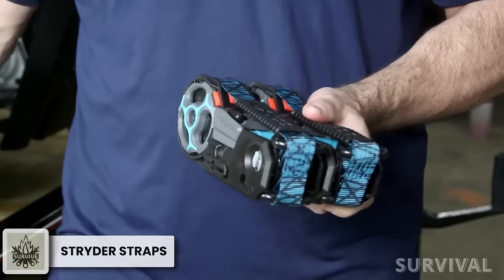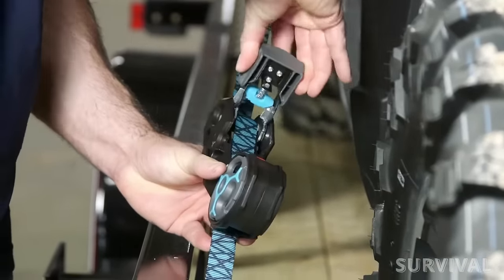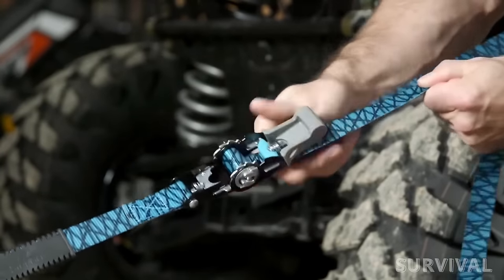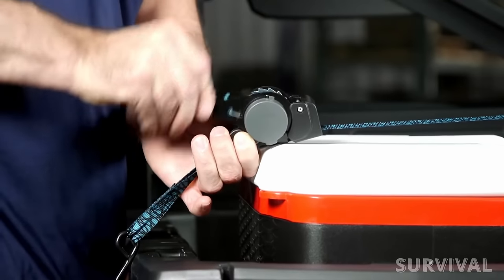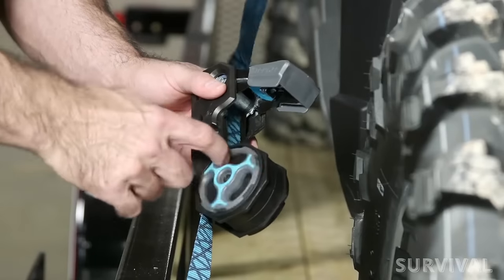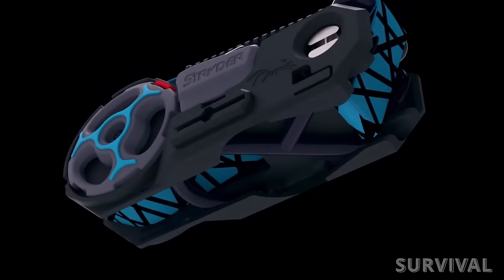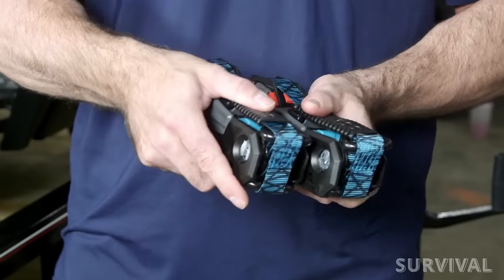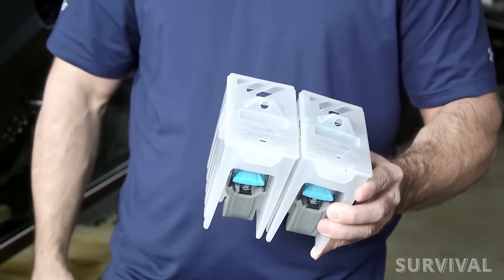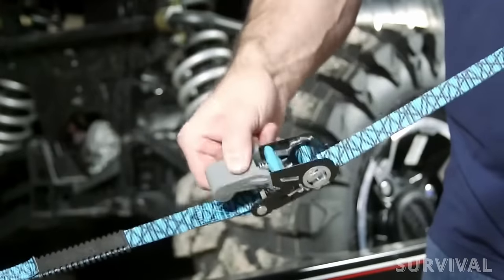Strider ratchet straps are what ratchet straps should have always been. The big difference is that the excess strap is kept stored inside a reel, which really helps keep storage neat when you have things strapped down. With an impressive 500-pound working load limit and 1,500-pound brake strength per single strap, securing your cargo has never been easier. The lockable retraction system prevents accidental unwinding and keeps loose ends tight. There are three levels: the Strider RX focuses on retractability with windable onboard strap storage; the Strider UX provides the best features, combining the retractable system with interlocking clips and snap-in hooks; and the Strider SX comes in a translucent plastic bin that can interlock with other bins.